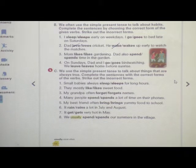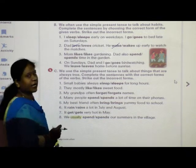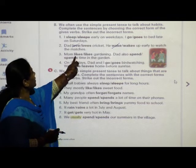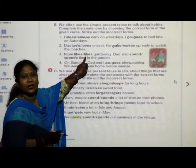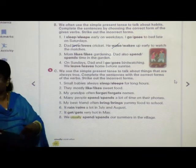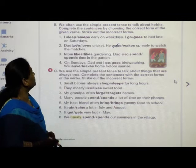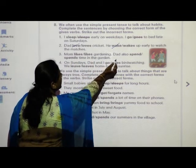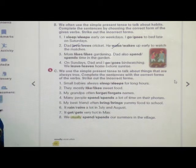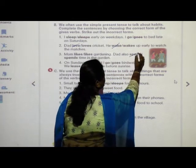Mom likes or likes — here the two words are the same; it is a printing mistake. Both are right answers, so there is no need to strike that word. Mom likes gardening. Dad also spends or spend time in the garden — 'spends' is the right word, so the incorrect word is 'spend'. You have to strike that word.